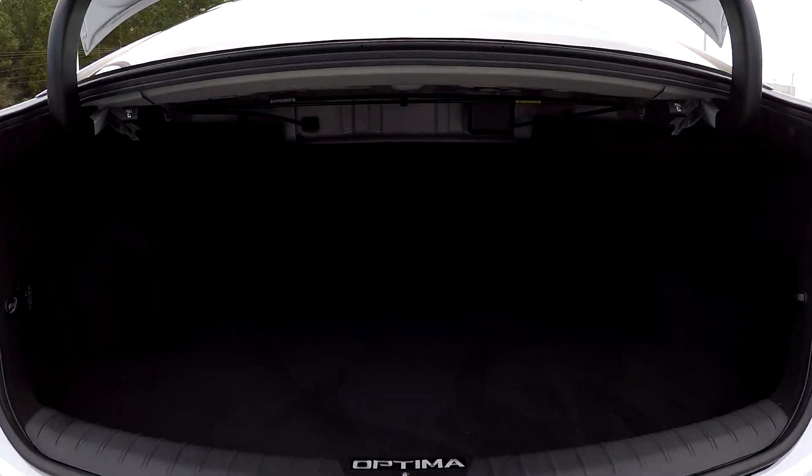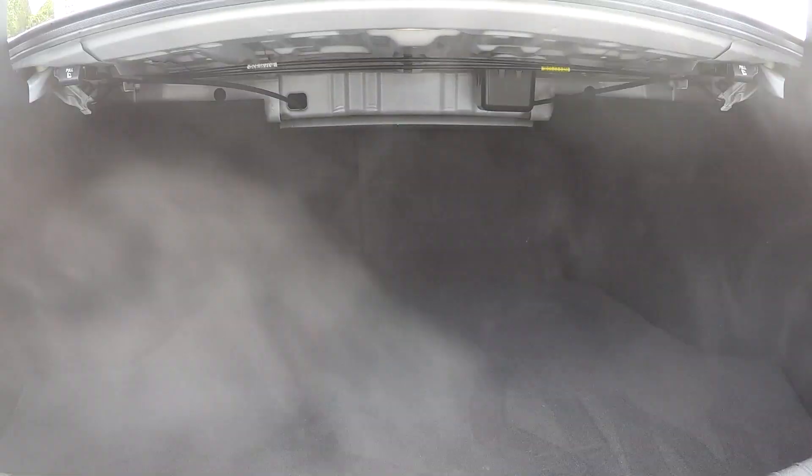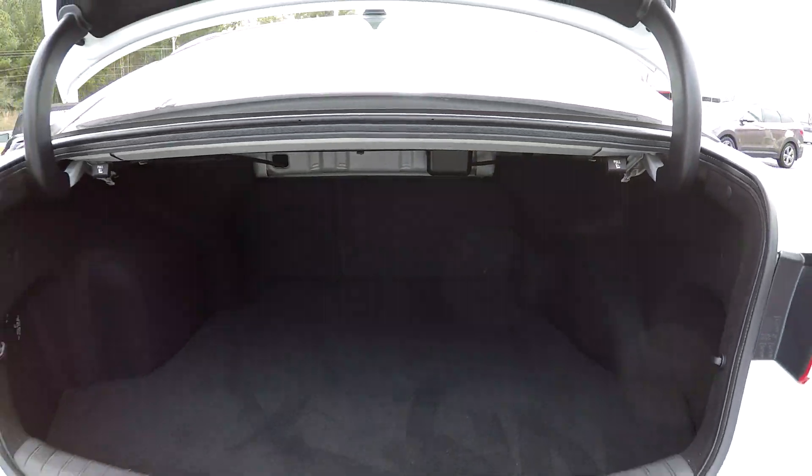Coming back here to your trunk space — just zooming in, you're gonna have pretty good space back here. You will see that you're gonna have seat release on both sides also.